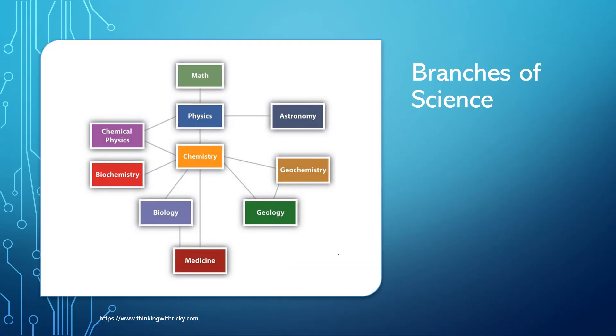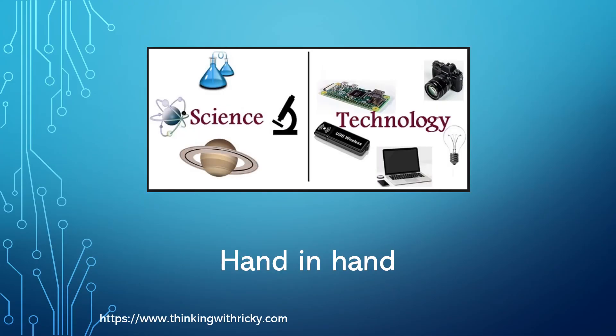Now, there are so many branches of science. In fact, if we apply a scientific mindset in any field — keeping the mind curious and open, looking for a hypothesis and working towards proving or disproving it using facts — that field becomes a branch of science. But technology is not one of the branches of science. In fact, technology is an application of science.